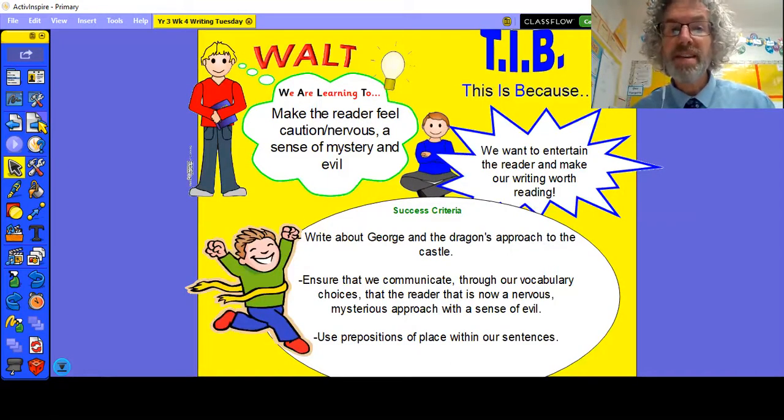So we need to show that in our writing today. We are learning to make the reader feel cautious or nervous — a sense of mystery or even a sense of evil. We want to entertain the reader and make our writing worth reading. Writing that doesn't make the reader feel something isn't really worth it. So we need to change the feeling from excited adrenaline to frightened nervousness. Our success criteria today is to write about George and the dragon's approach to the castle. We need to ensure that we communicate through our vocabulary choices that this is now a nervous, mysterious approach with a sense of evil. And we're going to use our prepositions again within our sentences.